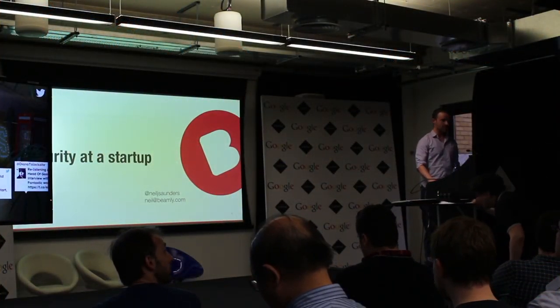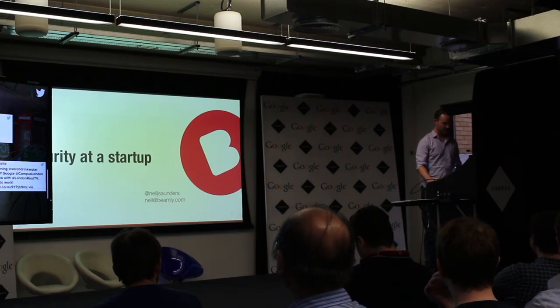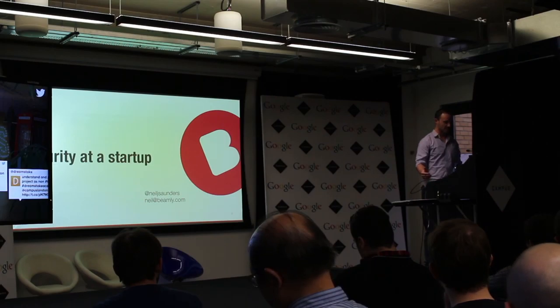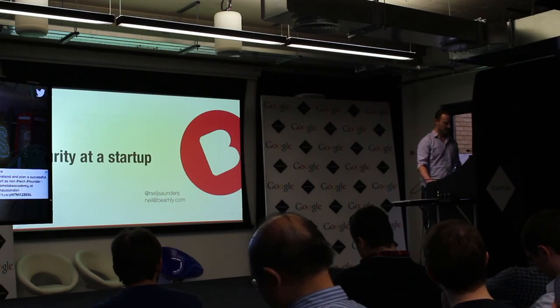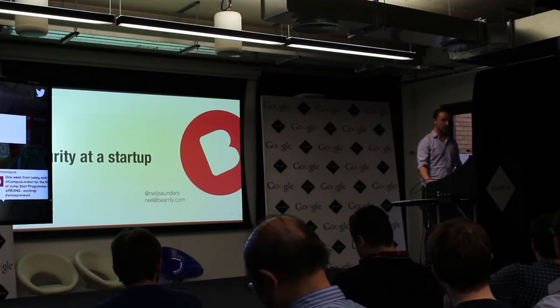Hi everyone, my name is Neil Saunders and I head up the platform team at Beamly. My responsibilities include everything from environment management, deployment strategy, continuous delivery platform, architecture and resilience, and also ensuring the startup at the office printer works. In addition, I'm responsible for the security of all of the above.